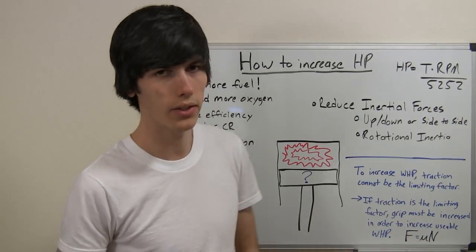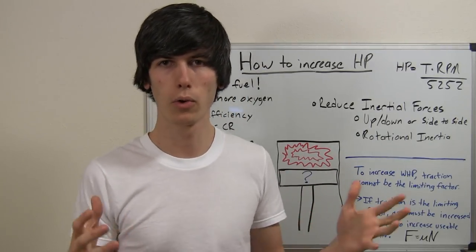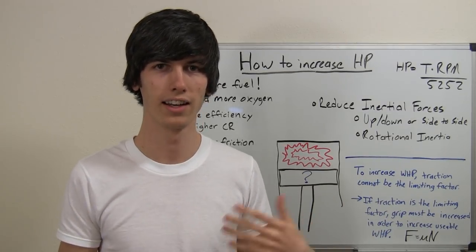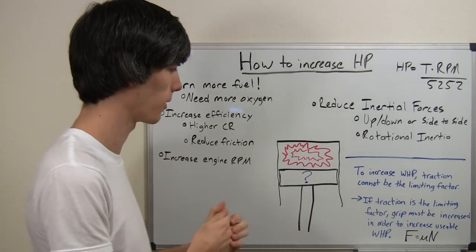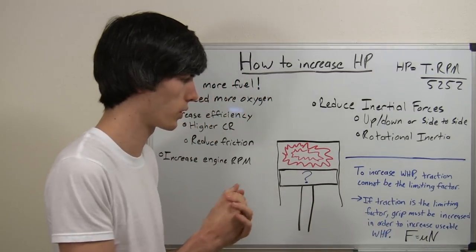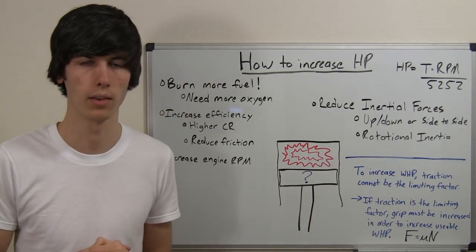Using weight to increase the force pushing down on the tire isn't necessarily the greatest idea, because that means your car is heavier. Force equals mass times acceleration, so if you increase the mass of your car it accelerates more slowly — you're kind of defeating the whole purpose. Ideally, you want to change the frictional coefficient, or use something like aerodynamics to increase the normal force without increasing the weight of the car.